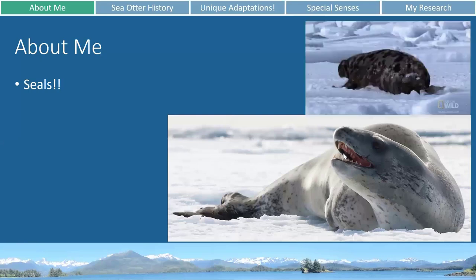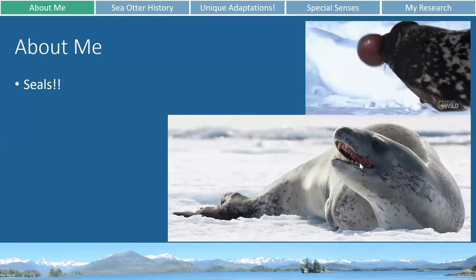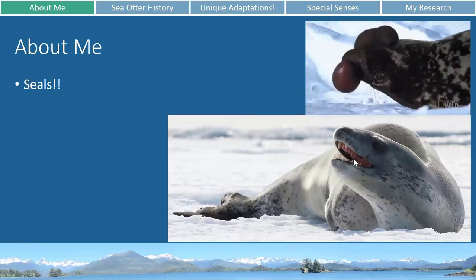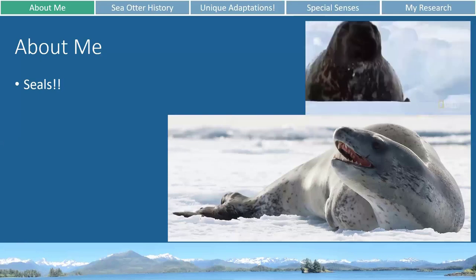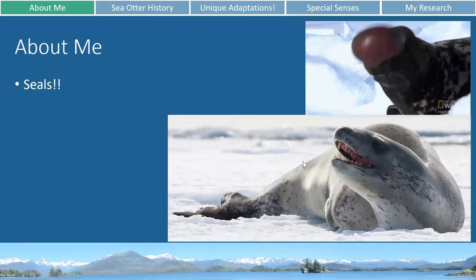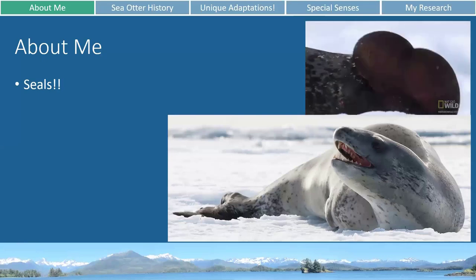Even though the leopard seal doesn't have baleen like baleen whales, it still filter feeds. You can see its teeth here — they are comb-shaped in the back. So it'll gulp down a big mouthful of water just like a baleen whale, then close its mouth and push water between these little comb-shaped teeth. The water escapes its mouth but the krill and shrimp stay stuck behind those teeth so the seal can swallow them. Because no matter if you're a whale, a dolphin, or a seal, you don't drink sea water because it's way too salty.